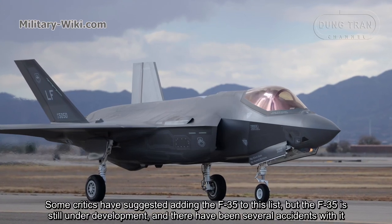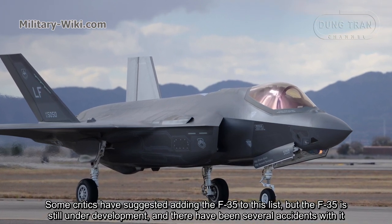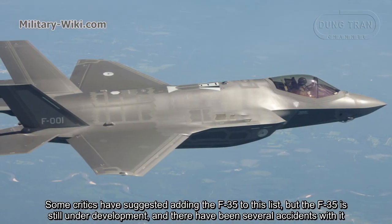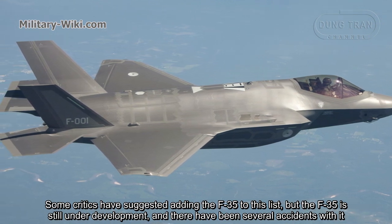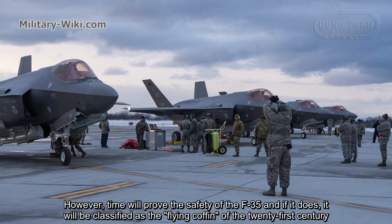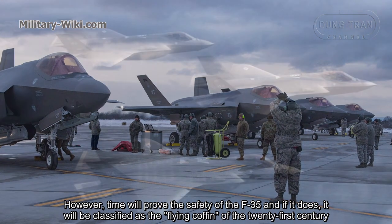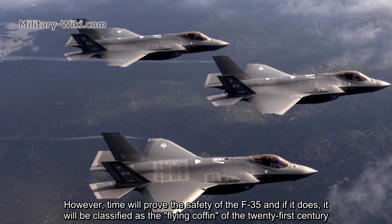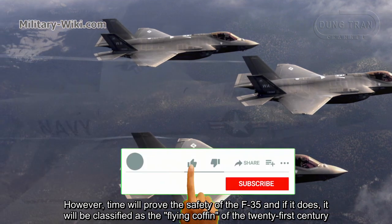Some critics have suggested adding the F-35 to this list. But the F-35 is still under development, and there have been several accidents with it. However, time will prove the safety of the F-35 — and if it does not, it may classify as the flying coffin of the 21st century.